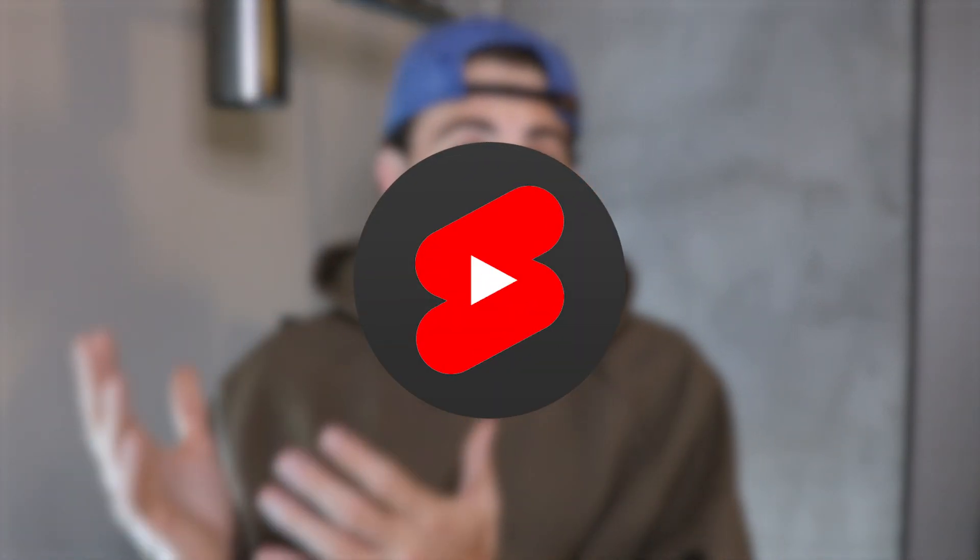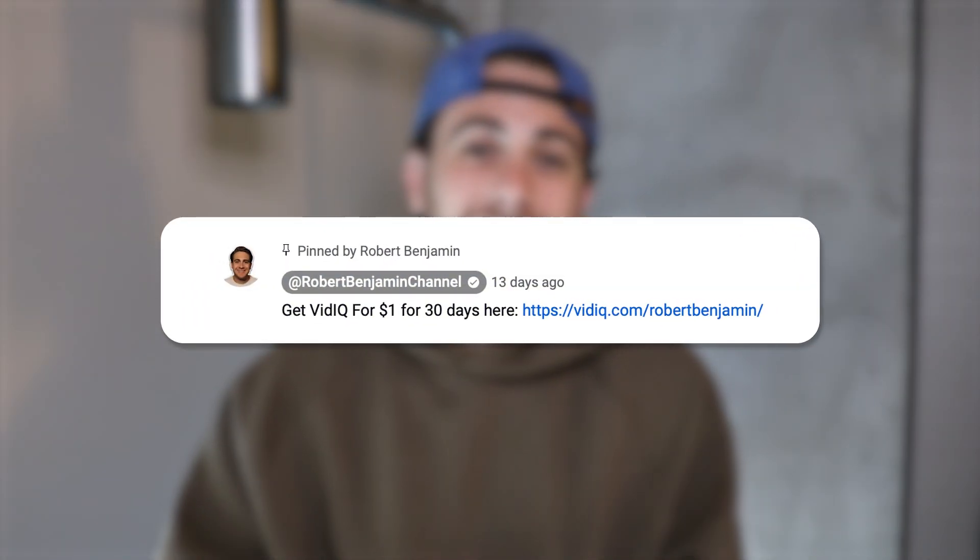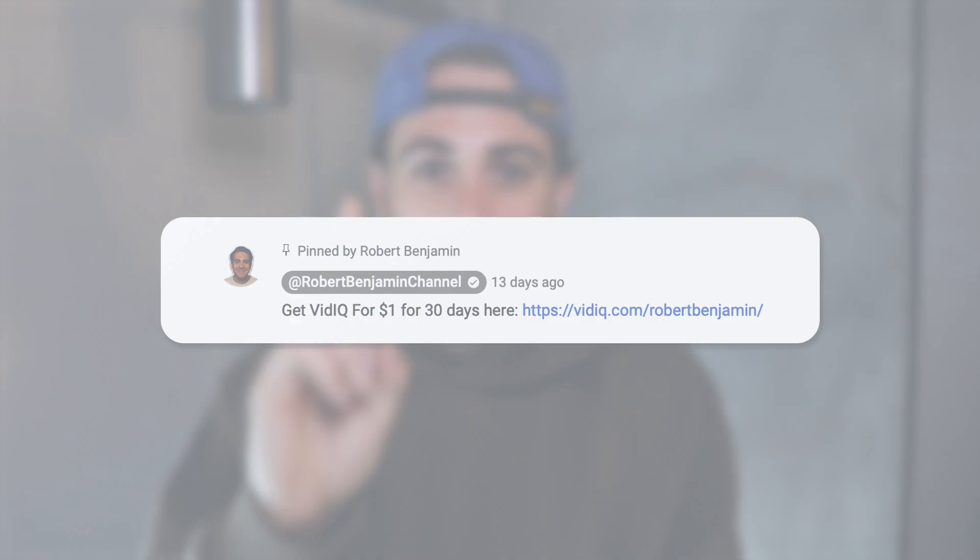The first two tools we went over are going to help increase your average view duration, but that's not the only thing you need to be worried about with the YouTube Shorts algorithm. The other thing is whether or not there's actually an audience for the piece of content that you're creating, which is where today's video sponsor vidIQ comes into play. If you go to the pinned comment below and sign up for vidIQ right now, you could get started for the next 30 days for just $1.